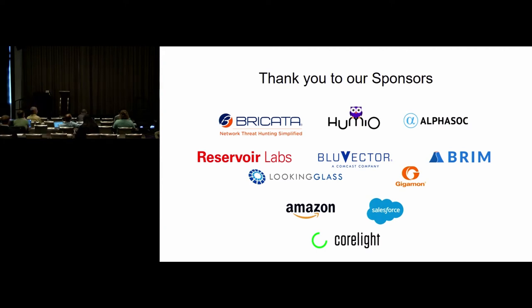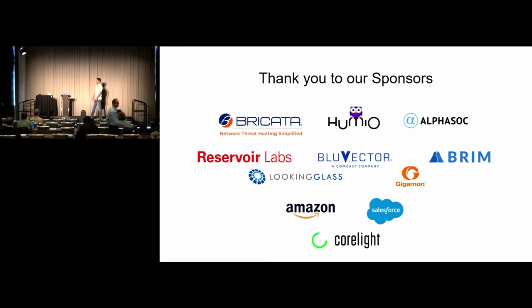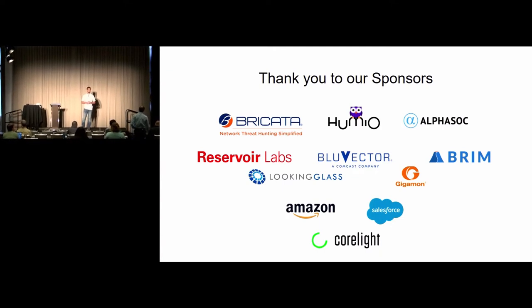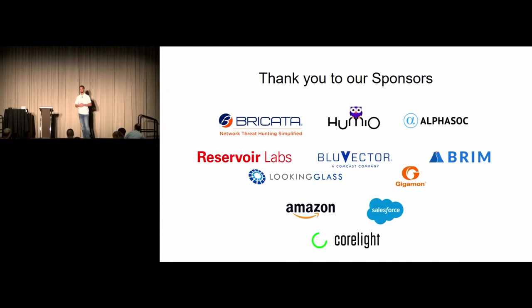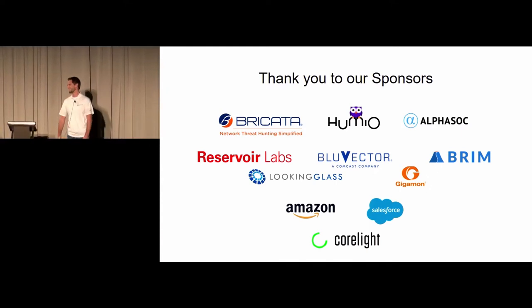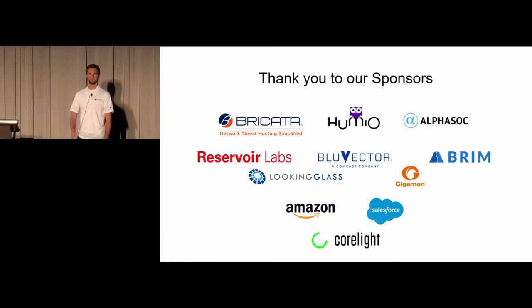First up we have Looking Glass. We have Chris with Looking Glass. I have no idea what any of these lightning talks are really going to be about, so it's going to be a surprise to me. All these lightning talks are presented in Ignite format, which is 20 slides, 15 seconds each, auto-advanced. So laugh with people, not at people, because you could be up there next time. Please sit back and enjoy the next few minutes. Chris, take it away.